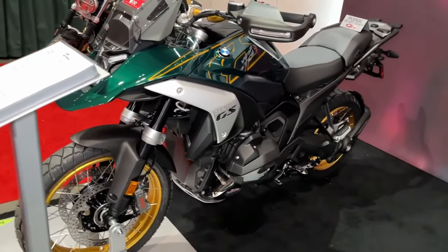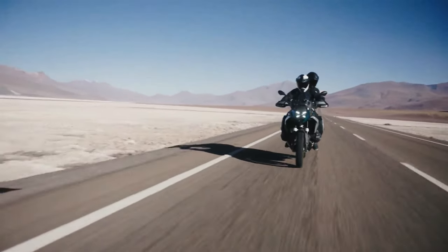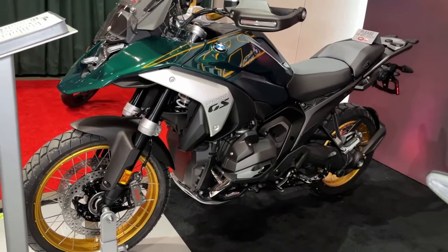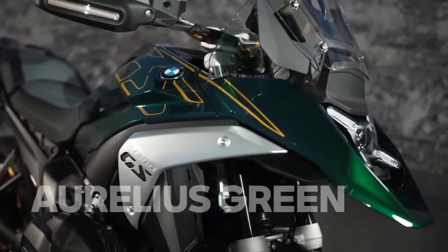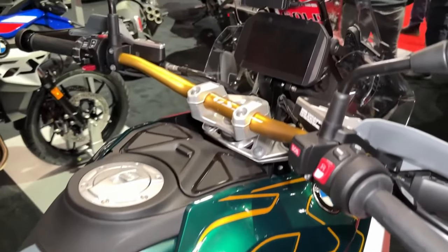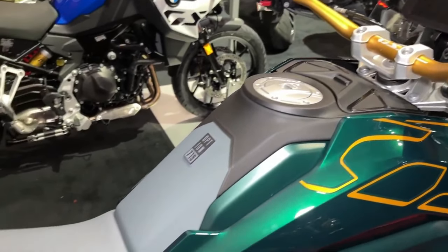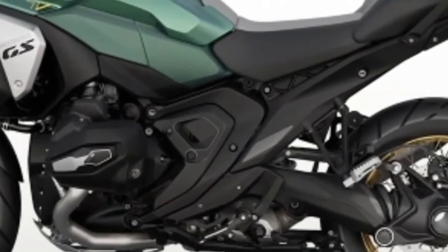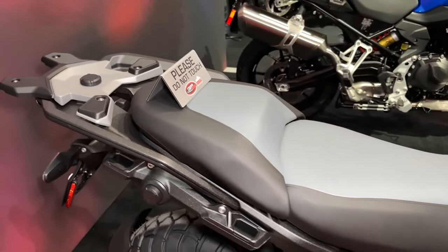Over 96 pound-feet of torque is consistently available in that range, resulting in a strong pull throughout that should work well in most riding situations. BMW says it managed to keep fuel consumption comparable to the R1250GS, just using its power more efficiently. Top speed is a claimed 124 mph, and the 0-62 mph time is listed as 3.39 seconds.